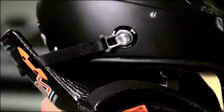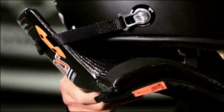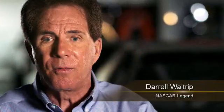It's a yoke that goes over the driver's shoulders and there are straps that connect to the helmet, and basically it helps protect the neck during an impact. It's meant to take away that snapping forward and trying to jerk your head off your shoulders.